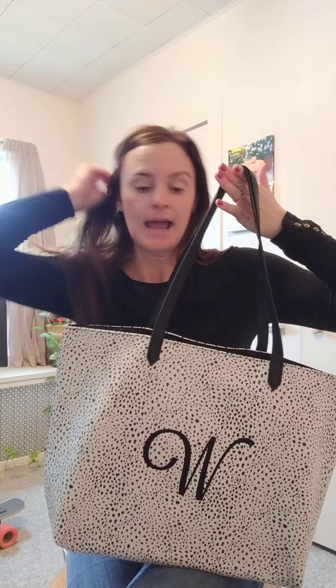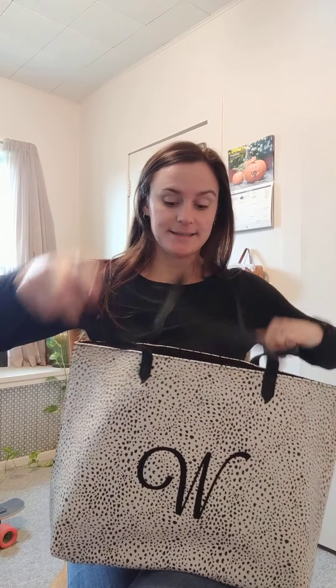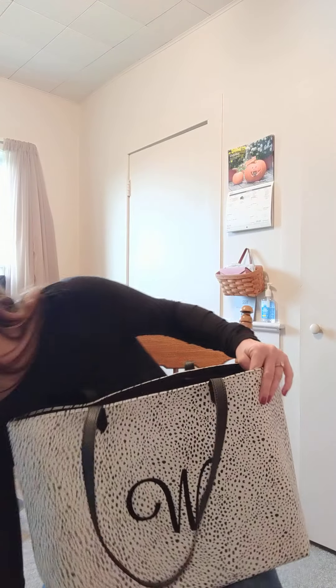Just to give you a concept of size, this thing is a lot bigger in person than I realized, which means I can fit more things. I have a 13-inch laptop in here and there's still plenty of space, so I think it could easily fit a larger laptop.